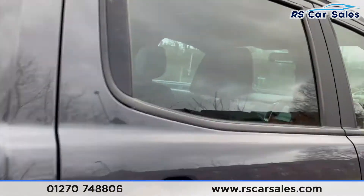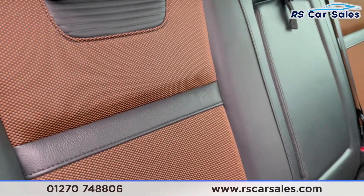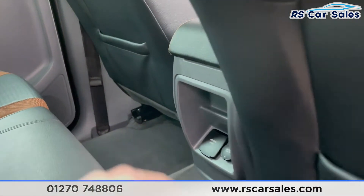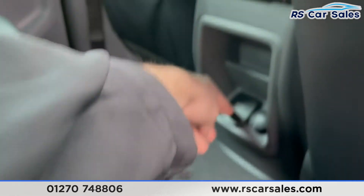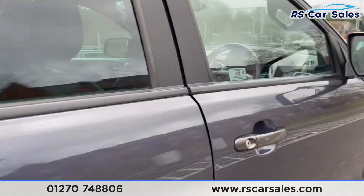Inside you can see half leather and half fabric seats throughout, with isofix points and a pull-down armrest. You also have storage behind both the passenger and driver's seat, as well as 12-volt and plug socket connectivity just down there as well.